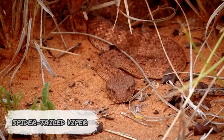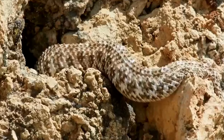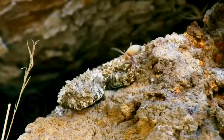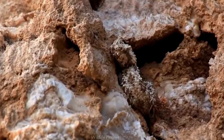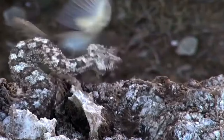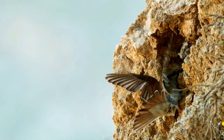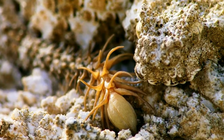Many snakes use their tails as a decoy to trick prey into coming closer, but the spider-tailed viper stands in a league of its own. With a tail resembling a spider, the viper moves it in a figure-of-eight pattern, mimicking the movement of a real wandering spider. Its body is well camouflaged and hidden — all a bird sees is what looks like an easy meal. But when a bird swoops in to peck at the spider, the snake strikes within a fraction of a second, injecting venom to paralyze it. However, only migratory birds seem to be fooled, suggesting local birds may have become wise to the trick.